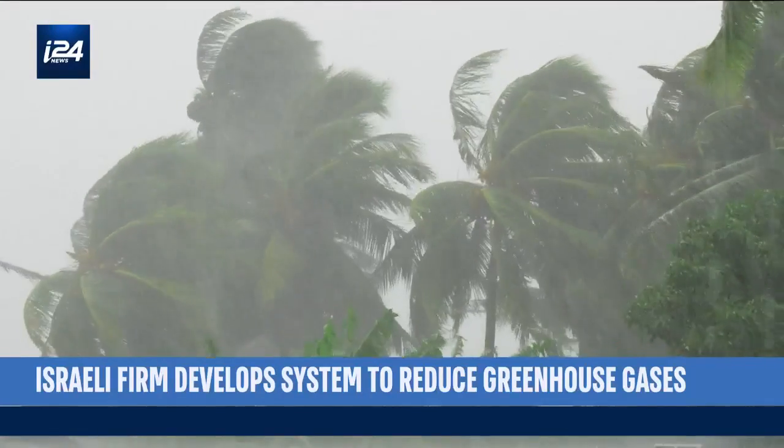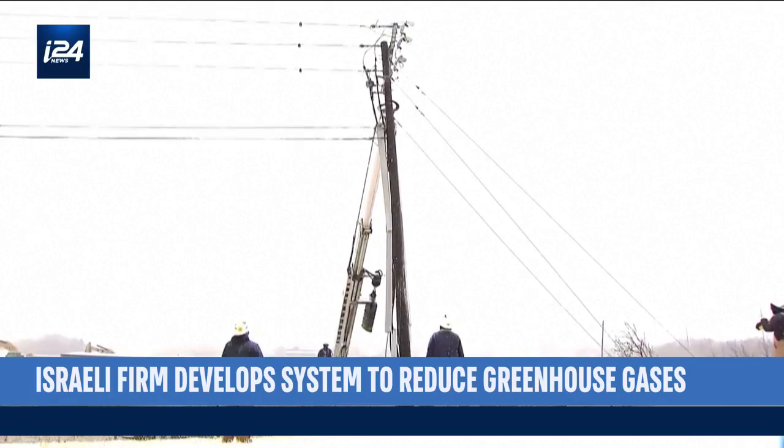Snowstorms, hurricanes and floods. These bouts of bad weather often trigger power outages.